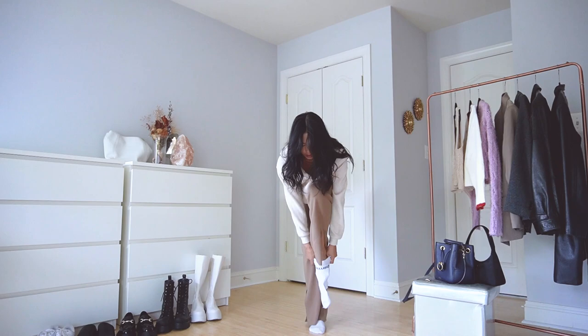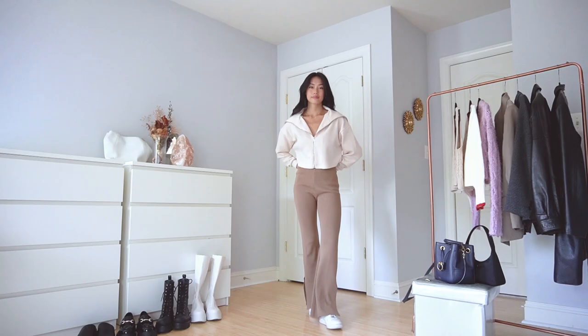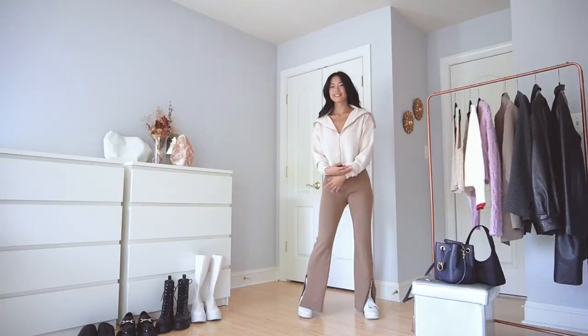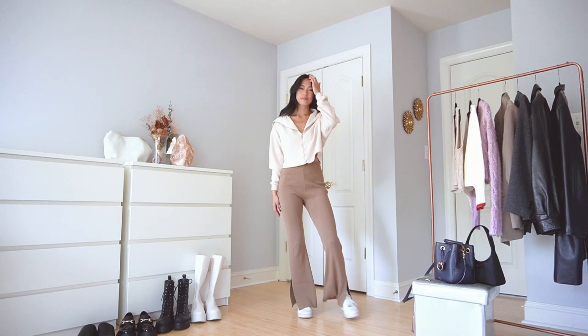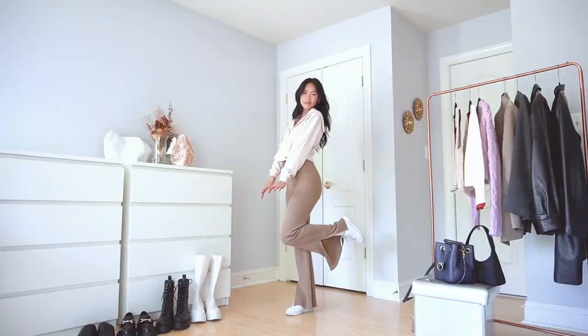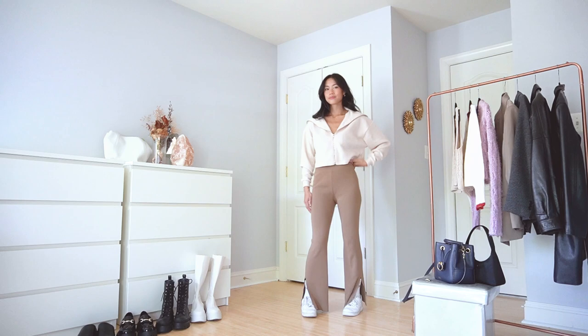Starting off with a casual and comfy look, I paired a cropped zip-up sweater with some high-waisted flared pants and white sneakers. A flare and crop combo always helps to accentuate and elongate your figure, highlighting the best parts of your body. I always like a cropped sweater during the season since fall days can get pretty hot, so the lack of length helps to air out my sweaty pits. Overall, it's a non-restrictive outfit that allows for movement and lounging around.